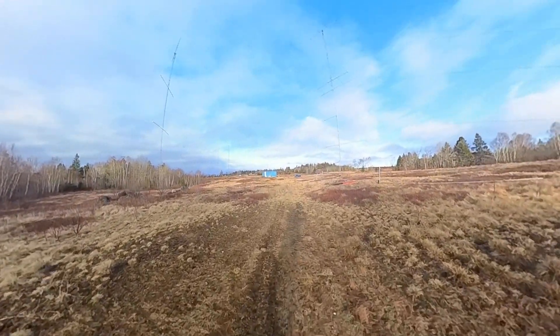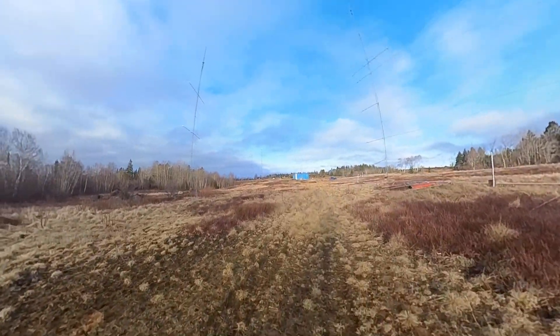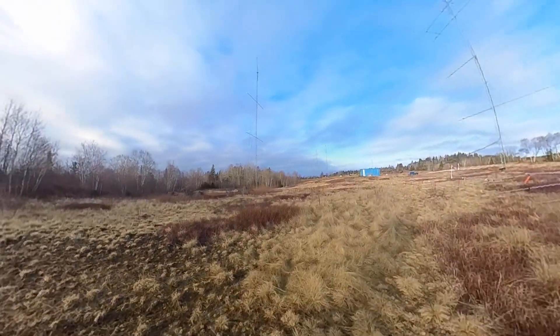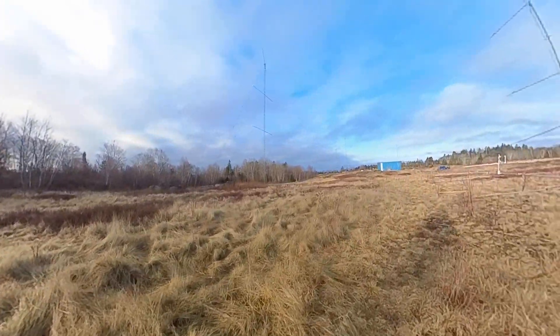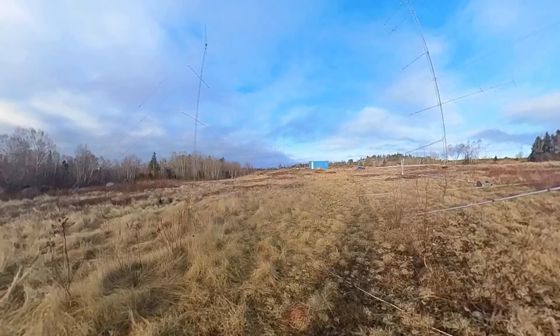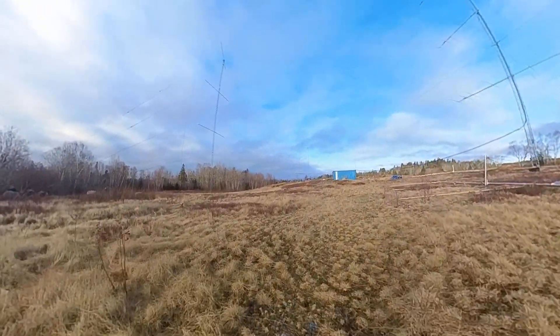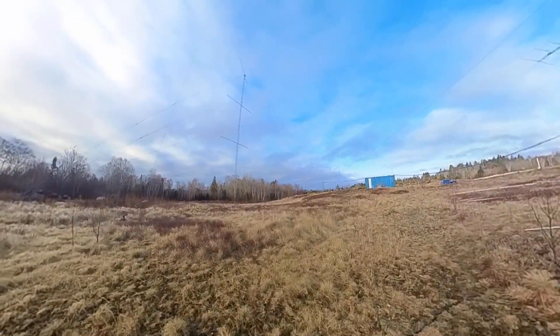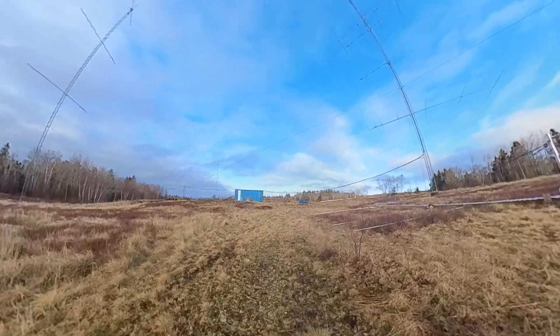Okay, take a walk with me. I'm here at the W1 Jonesport site. This is sitting on a peninsula at the highest point of the peninsula, about 125 feet above sea level. It's April 3rd, 2024. I'm just walking from one end of the property to the other.